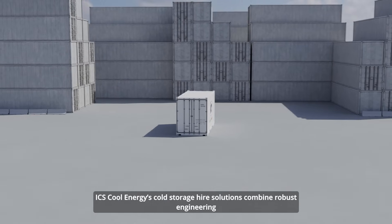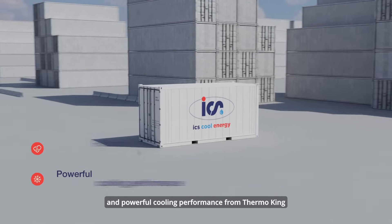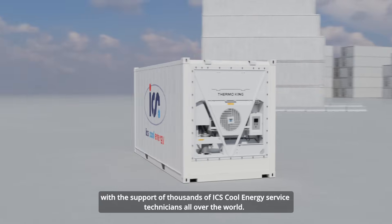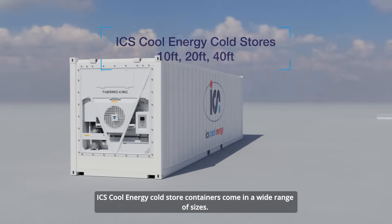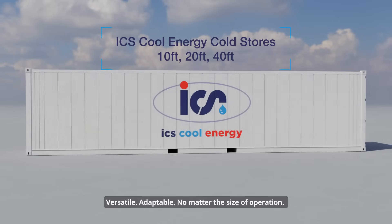ICS Cool Energy's cold storage hire solutions combine robust engineering and powerful cooling performance from Thermo King, with the support of thousands of ICS Cool Energy service technicians all over the world. ICS Cool Energy cold store containers come in a wide range of sizes — versatile, adaptable, no matter the size of operation.